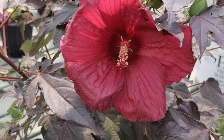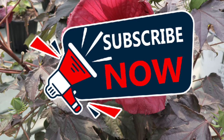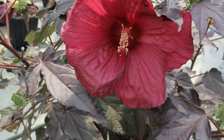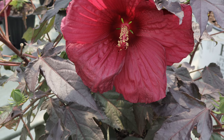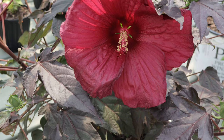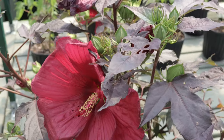Hey everyone, welcome back to Terramater Gardens. Today we're going to be talking about Hibiscus Holy Grail. Holy Grail is renowned for its breathtakingly large, deep red flowers that can reach up to nine inches in diameter, making it one of the most striking hibiscus varieties available. It is a cultivar developed through selective breeding to achieve its impressive size and vibrant color.